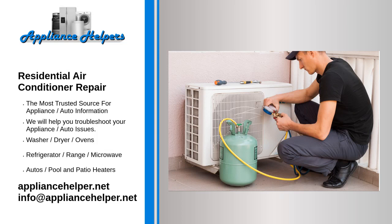Residential air conditioner repair. Are you looking for some residential air conditioner repair? The Appliance Helper techs can install brand new high efficiency air conditioners, or service and repair existing air conditioning to keep you and your family cool.